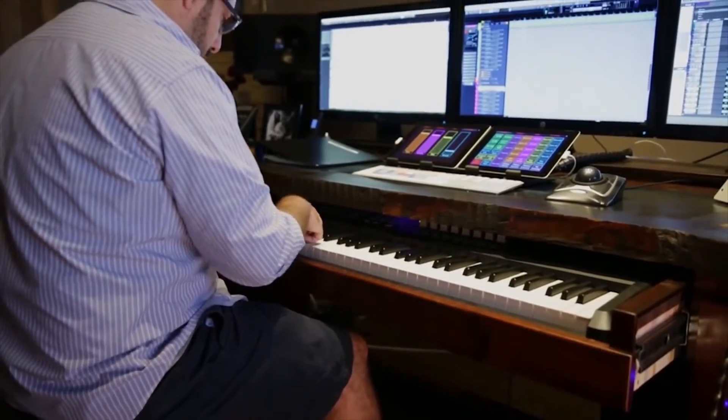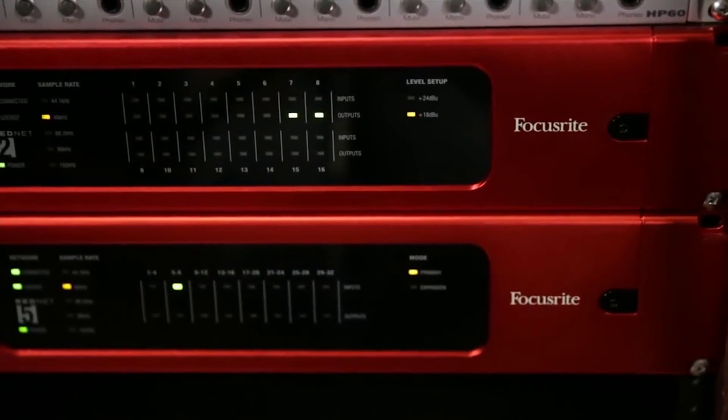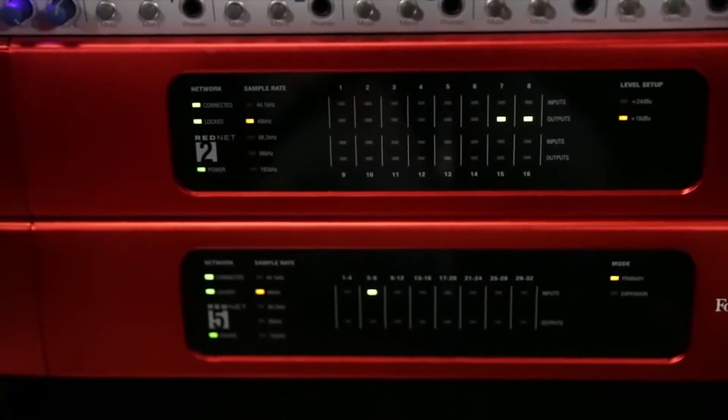We spent maybe several hours one morning setting up the equipment, and once that was done, it worked. We would have failures of all kinds with our old setup — signal failing, cables going bad, things not talking to each other, just a litany of problems. With RedNet, I walk in in the morning, those boxes are on, and they've been locked ever since we set them up.